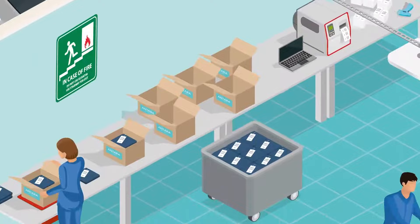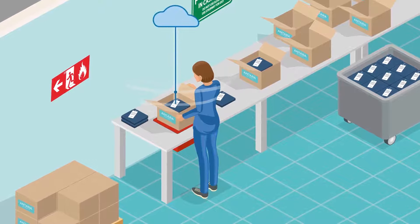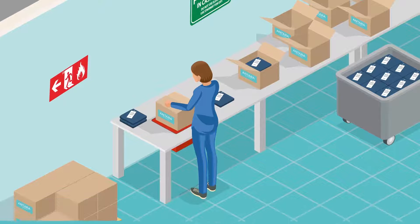As products are packed and labeled, Avery Dennison's RFID inventory auditing solutions ensure complete accuracy by verifying that the contents inside the packages are in fact correctly tagged and accounted for. The product sourcing information is then sent and stored in some form of cloud storage.